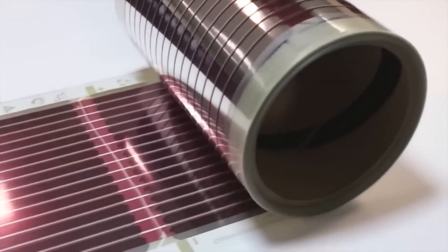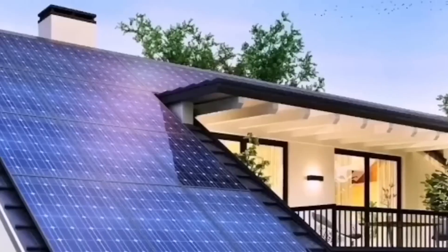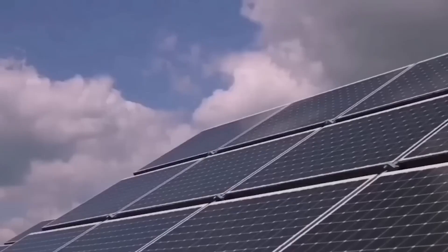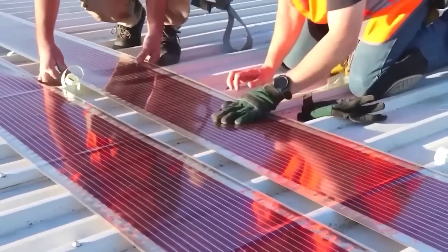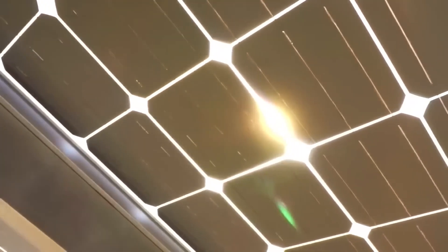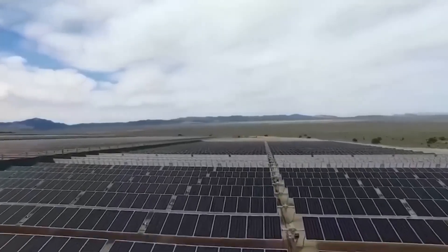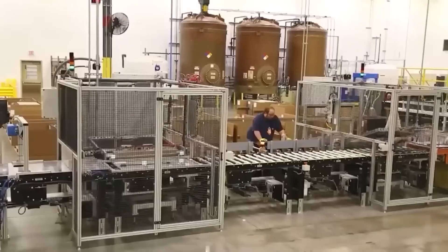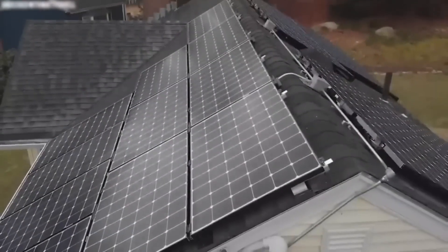Tesla's solar panels also outshine others in terms of performance and aesthetics. With a larger surface area and superior solar cell output, Tesla's panels offer higher efficiency and energy production. The company provides an impressive product warranty, guaranteeing that the solar panels will operate at 80% of their potential for at least 25 years, surpassing the industry standard of 12 years.